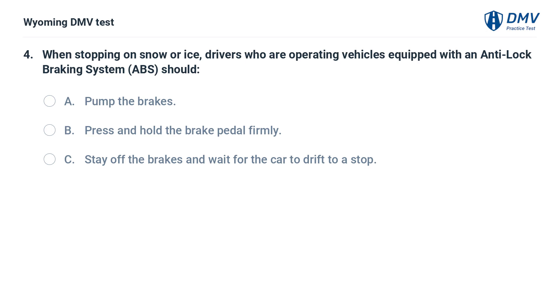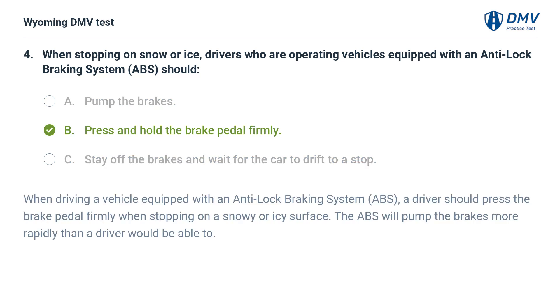When stopping on snow or ice, drivers who are operating vehicles equipped with an anti-lock braking system should: A. Pump the brakes. B. Press and hold the brake pedal firmly. C. Stay off the brakes and wait for the car to drift to a stop. Answer: B. Press and hold the brake pedal firmly. When driving a vehicle equipped with an ABS, a driver should press the brake pedal firmly when stopping on a snowy or icy surface. The ABS will pump the brakes more rapidly than a driver would be able to.